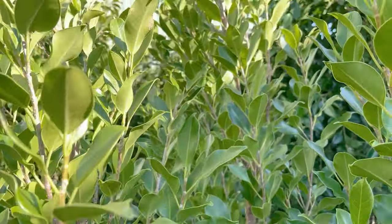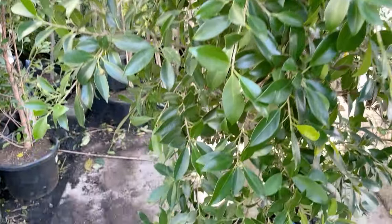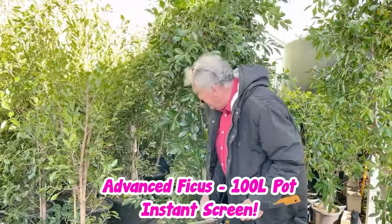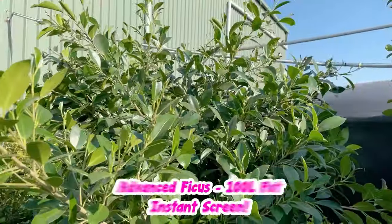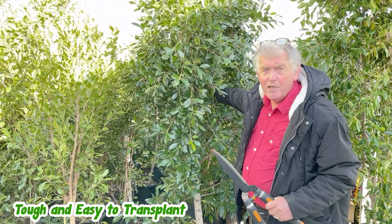Or if you're perhaps putting your property on the market and there's some real eyesore just over there, you can plant one of these 100 litre ones — instant blockage. And the thing is, they're very, very tough, so they're easy to transplant and ready to do an instant screening job.